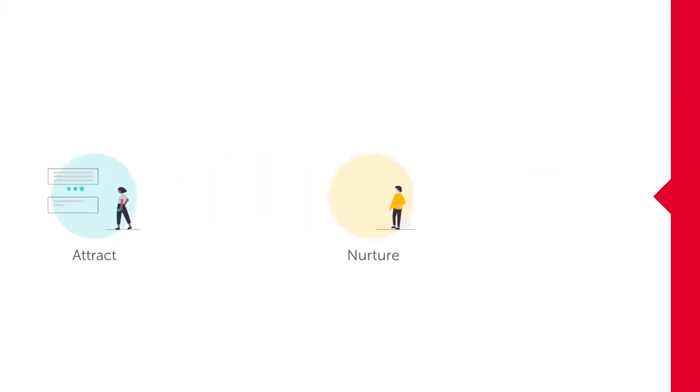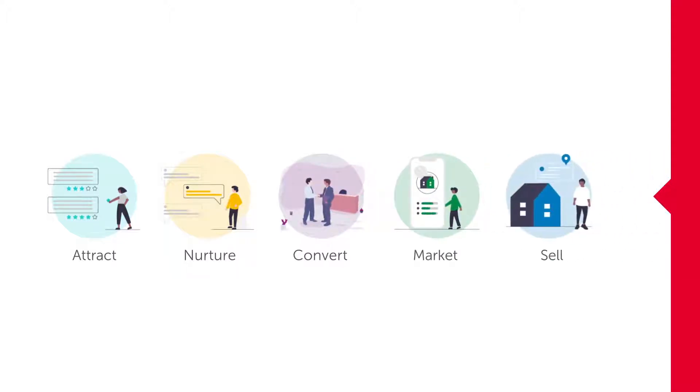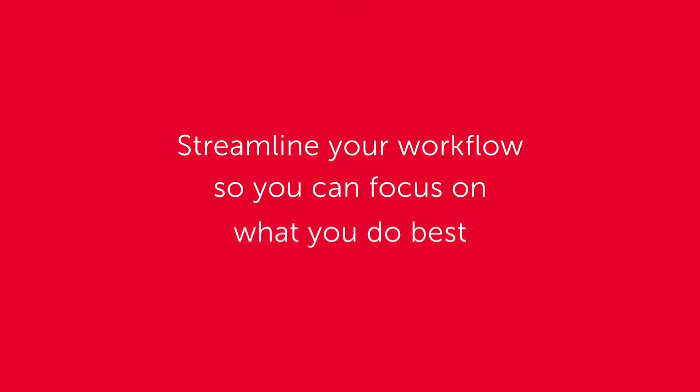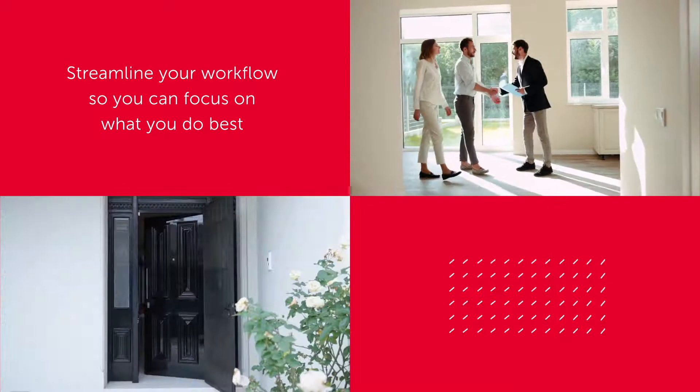At realestate.com.au, we know it takes a lot to win new listings and sell homes, from attracting and nurturing sellers through to the day of the sale. That's why we're always on the lookout for new ways to streamline your workflow so you can focus on what you do best.